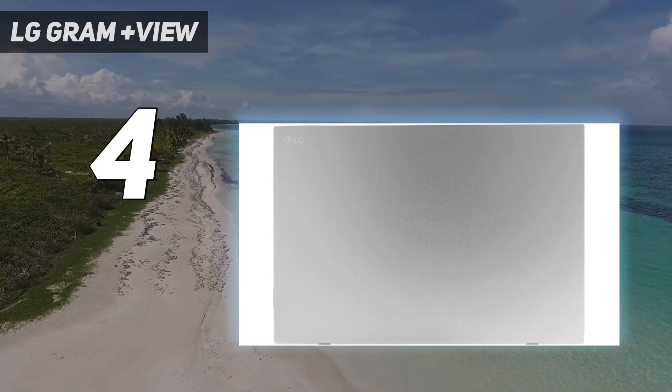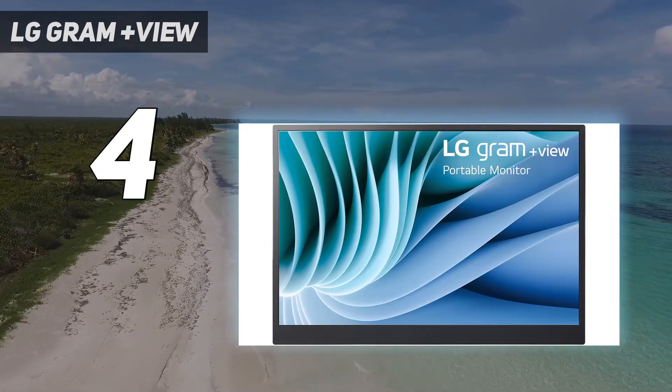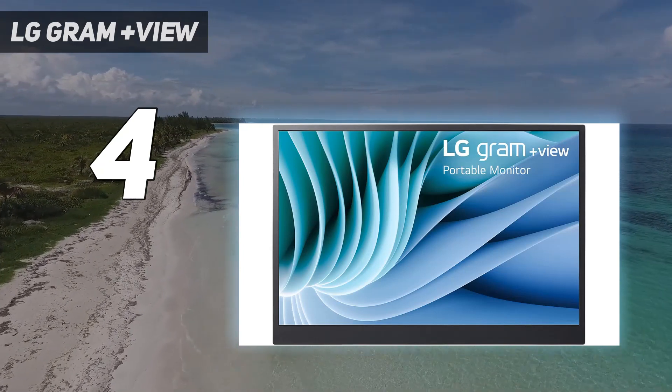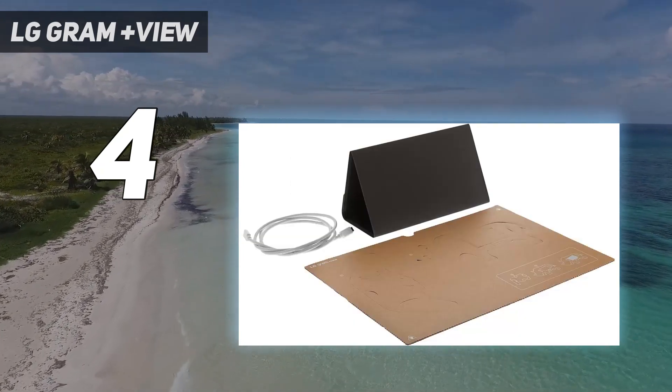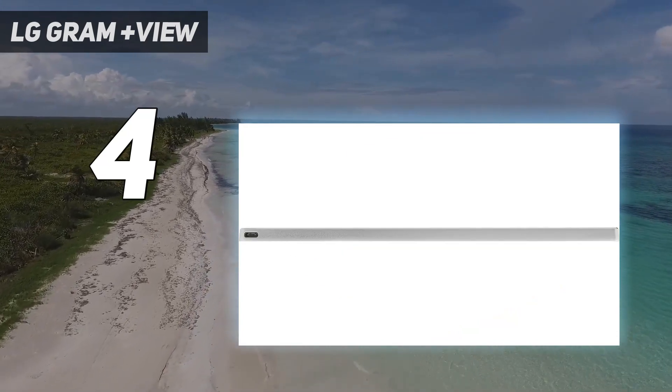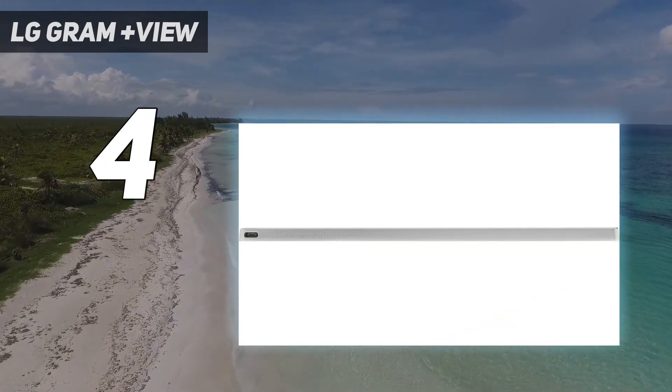While we have yet to get our hands on this display for a proper review, which we plan on doing soon, it's been positively received by Amazon customers. It's currently enjoying a 3.4 out of 5 rating, with some reviewers declaring it an impressive portable monitor despite its minor flaws.